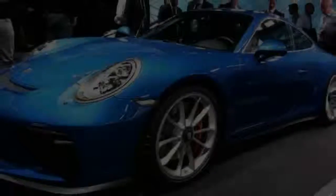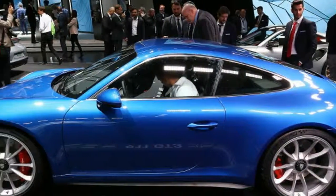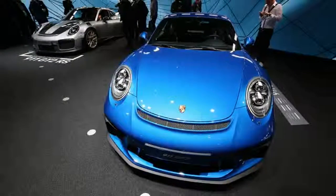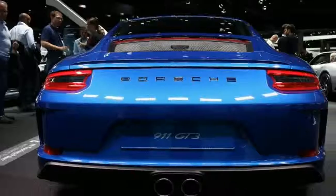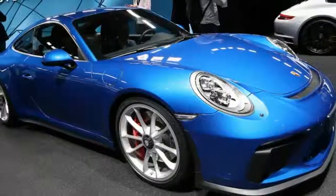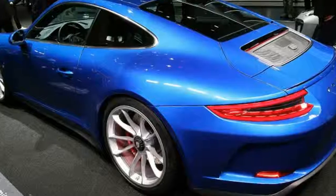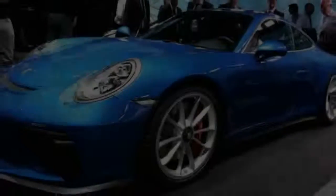The car hits zero to 60 miles per hour in 3.8 seconds. The 911 GT3 with a touring package starts at $143,600, the same as the standard car. It comes with PASM suspension with adjustable camber, caster, toe, ride height, and sway bars. Other standard features include rear wheel steering, dynamic engine mounts, 20-inch center lock wheels, and sport seats. The tiny rear seats have been ditched to save weight.